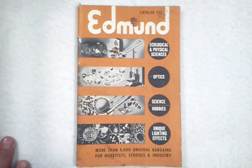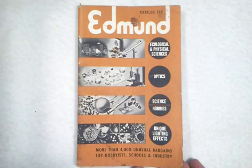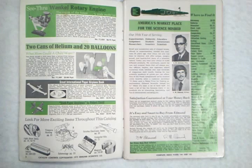Here's an interesting item from 1977. This is an Edmonds Scientific catalog containing tons of products for hobbyists and schools. This is catalog number 722 from January 1972. I'm going to take a quick leaf through here and show you some of the interesting things that were available to young scientists of my childhood.